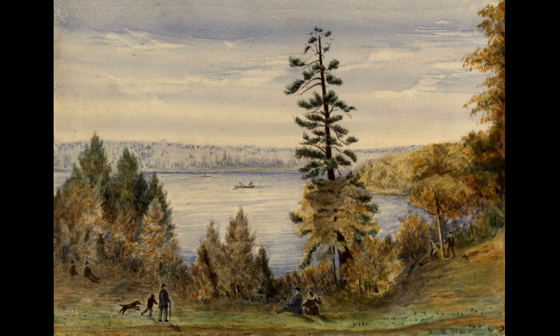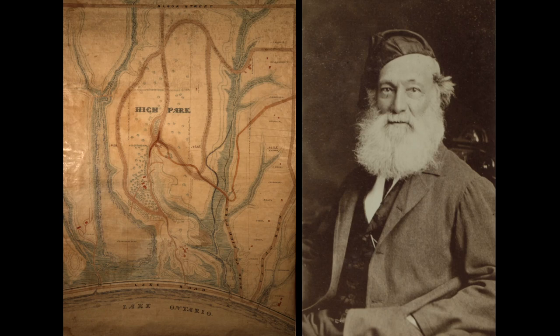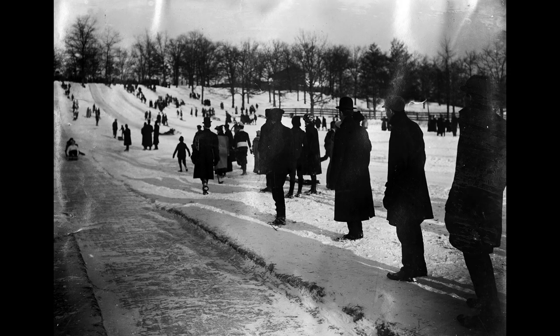It's been used for both natural area management and for a whole range of other activities even right from the very beginning. It was given to the city by John Howard in the 1860s and has been used for all kinds of different things through that whole period.